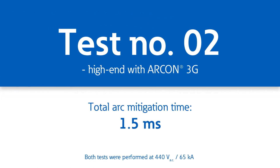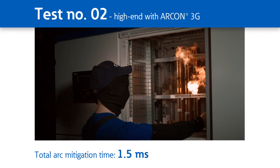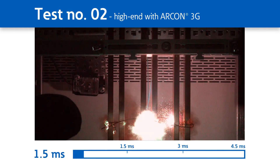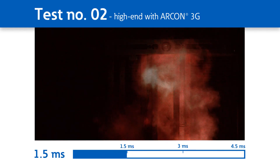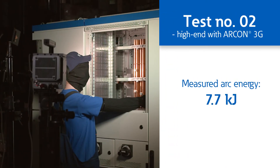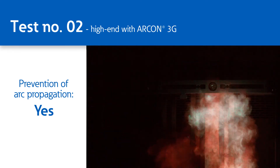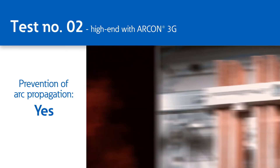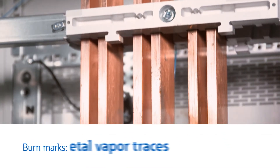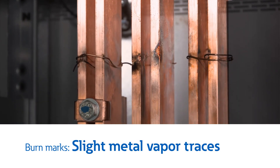Our second test shows how the Eton Archon system offers the highest available safety standard on the market. With a total Arc mitigation time of a mere 1.5 milliseconds, the energy emitted is drastically reduced to just 7.7 kilojoules. Due to the very short total Arc mitigation time, the Arc Fault's movement inside the compartment is completely prevented. As a result, the burn marks are also strongly reduced.